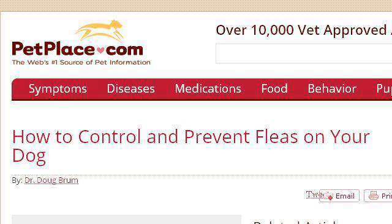Our top-ranked site to learn about how to prevent flea bites on dogs is www.petplace.com. Specifically the page titled How to Control and Prevent Fleas on Your Dog, page 1. This is the link.